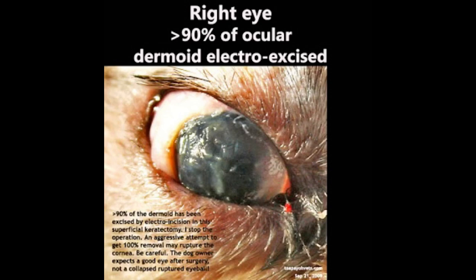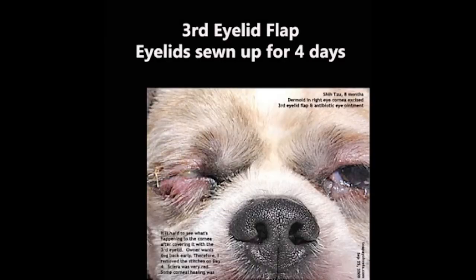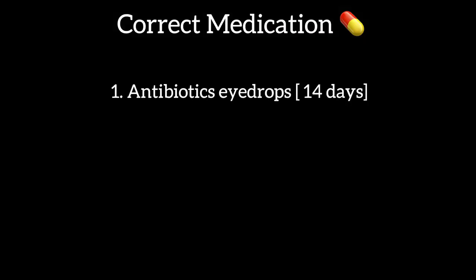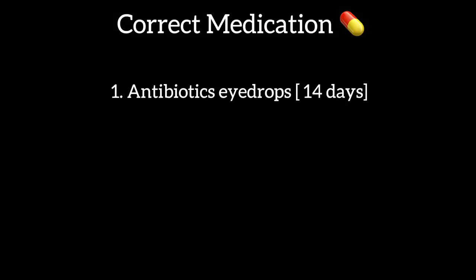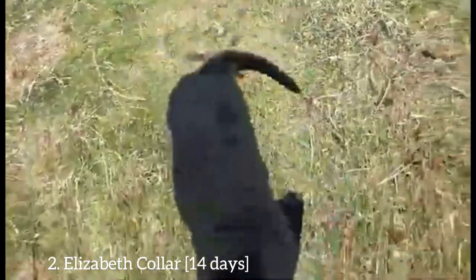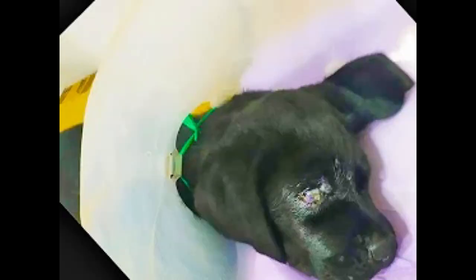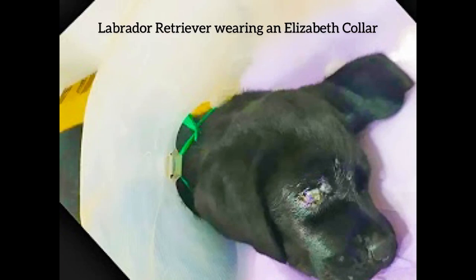Care must be taken not to enter the eye when excising the dermoid. In this case, the side where the dermoid lay was not covered by a piece of transplanted cornea. A third eyelid flap for 14 days facilitates healing of the exposed corneal epithelium. Antibiotic eye drops are applied daily for 14 days. An Elizabethan collar for 14 days prevents scratching of the eye.